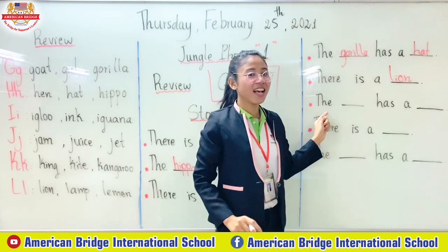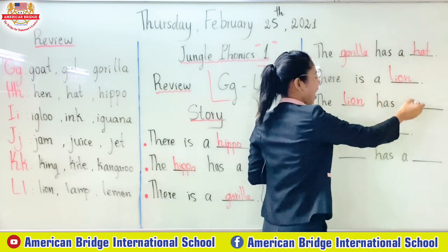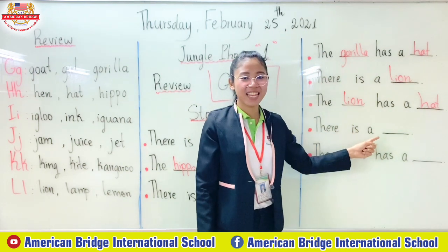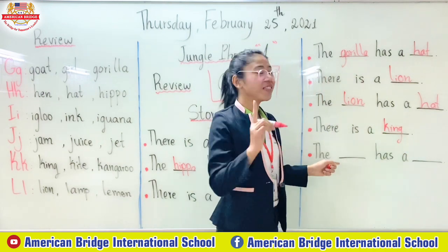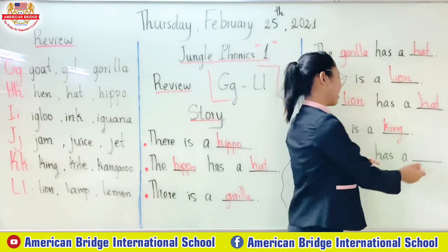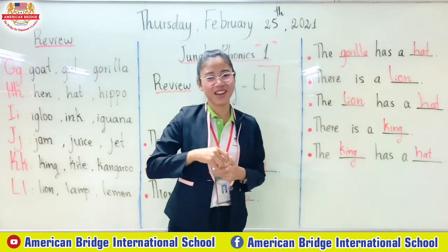Okay, there is a what? Lion. The lion has a head. Yes, the same. And there is a what? A king. The king has a head. Yes, correct.